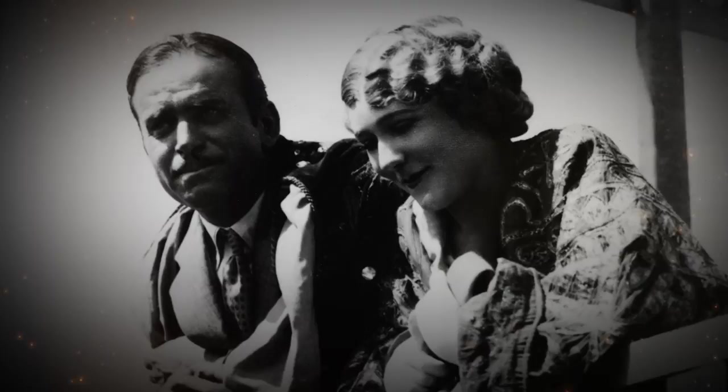The origins of the Academy Museum are extremely interesting. In 1929, Douglas Fairbanks and Mary Pickford, who were the founders of the Academy, said that Los Angeles needed a library about film and also a film museum.